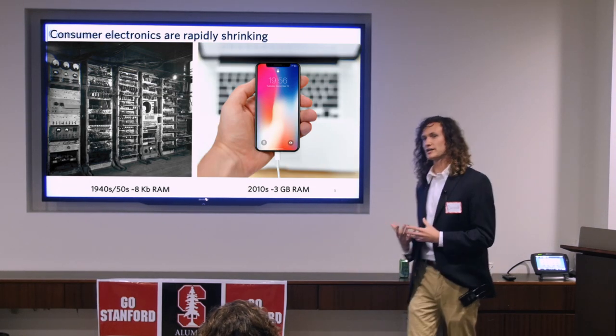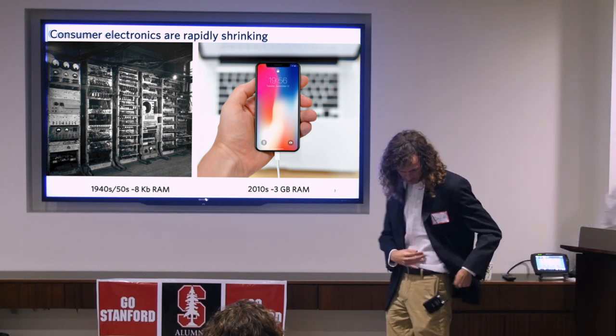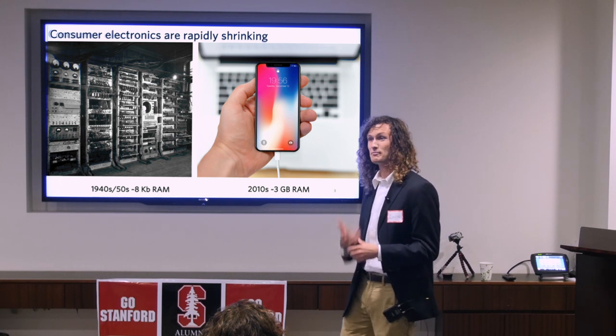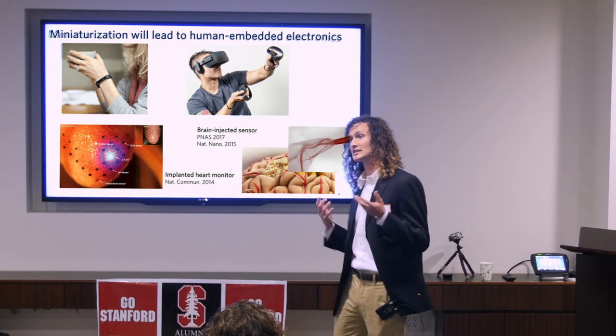If we look at consumer electronics, it's obvious that these things are getting smaller and smaller. From 40 years ago, when we had computers that took up an entire room, to today, where we have devices we can hold in our hand that have a million times the computing power. These things are constantly getting smaller, and that trend is only going to continue.